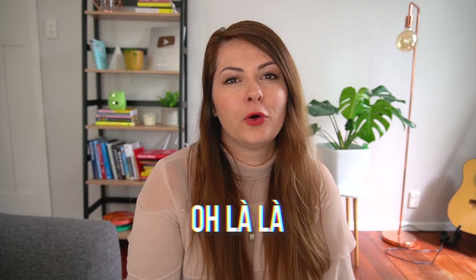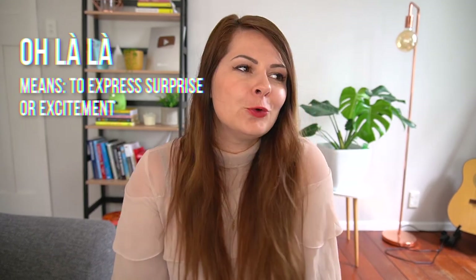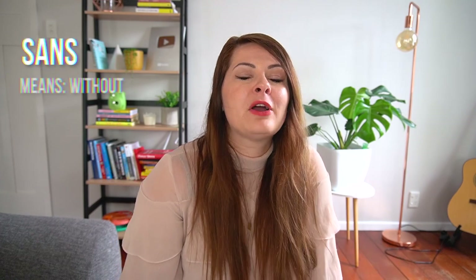'Ooh la la' — a lot of English speakers say 'ooh la la,' but it's very much more of an 'oh' than an 'ooh,' used for surprise or frustration. And 'sans,' meaning 'without,' is used in English exactly as in French — for example, 'The four of us went for a walk sans Martha.' However, in French you wouldn't pronounce the final S, and it's more nasal: 'sans.'